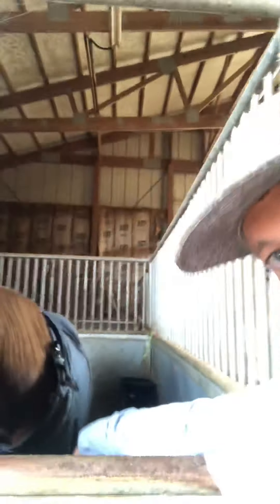This is Frosty — he's a Pepto Boonsmolk gelding. He won money at the first jackpot I ever entered him in; pretty proud of that. I've had him about a year and started him on heading steers.